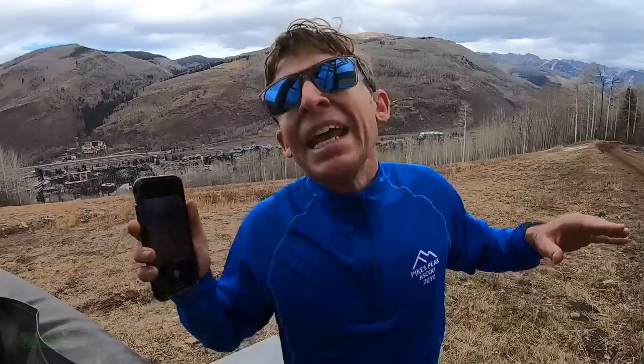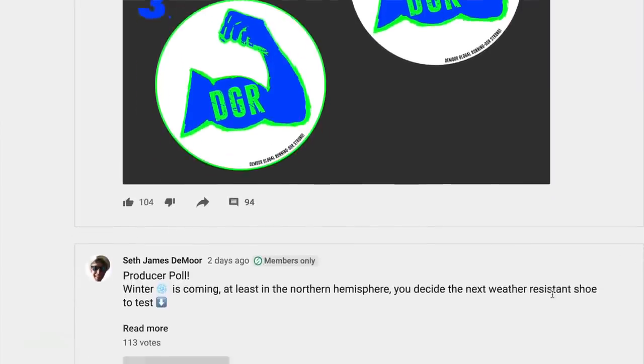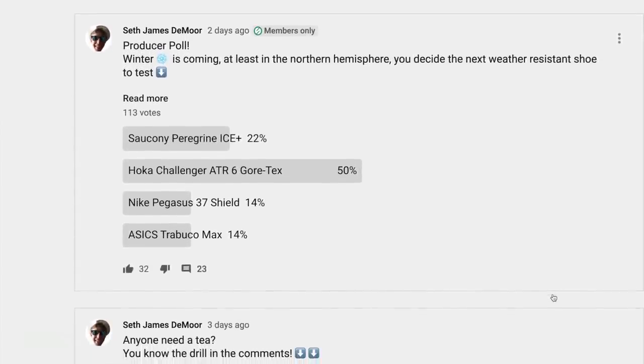The DGR fam has spoken. I posted yesterday the poll: which winter shoes should I test next? It wasn't even close. I expected it to be a lot closer. So the Hoka Challenger ATR6 Gore-Tex, which is what is on my feet right now, had 51% of the vote. Unbelievable. Thank you for voting. I thought the Nike Peg 37 Shields would at least be much closer. Anyway, you have spoken and I'm listening to you.